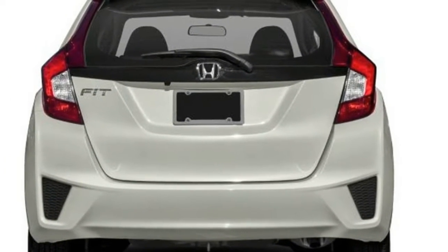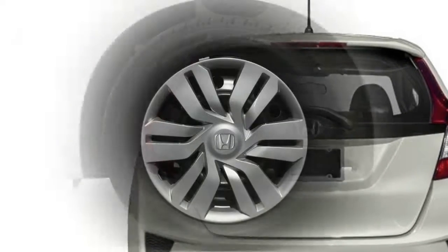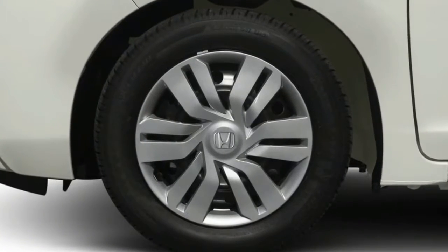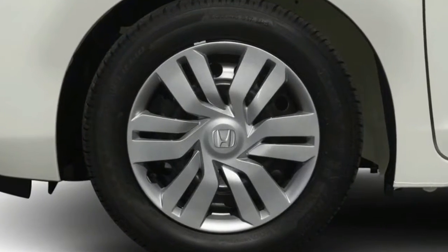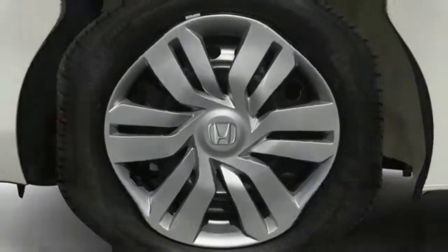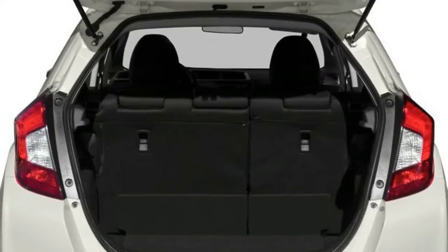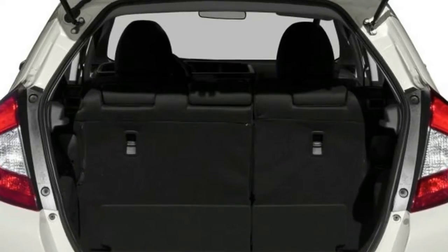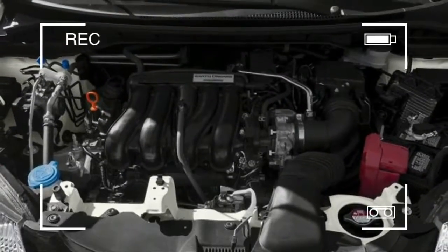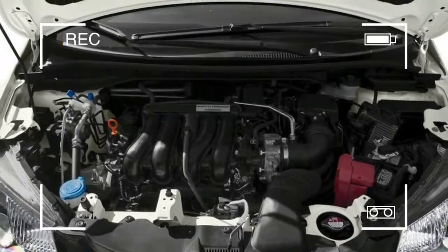Its continuously variable transmission is sometimes a drag, but there's more horsepower, torque, and miles per gallon. The wheelbase is 1.2 inches longer while the length is 1.6 inches shorter, but this efficient package has lost cargo capacity from 57.3 to 52.7 cubic feet.